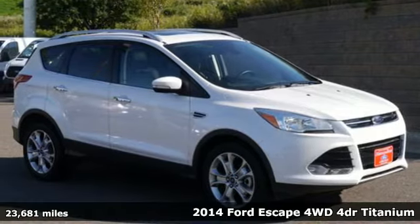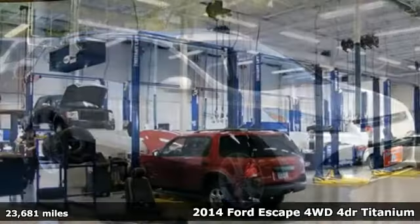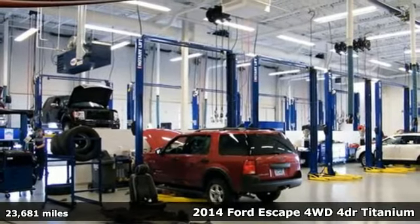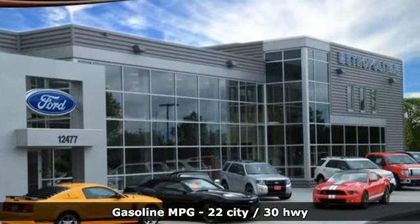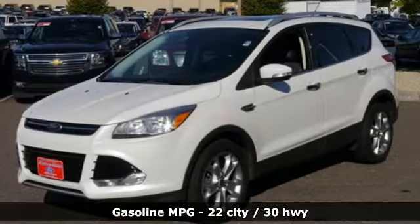It's a 2014 Ford Escape Titanium. This fuel-sipping SUV not only saves you money on gas, but looks good at the same time. It has a clean, modern interior that provides a calming influence.